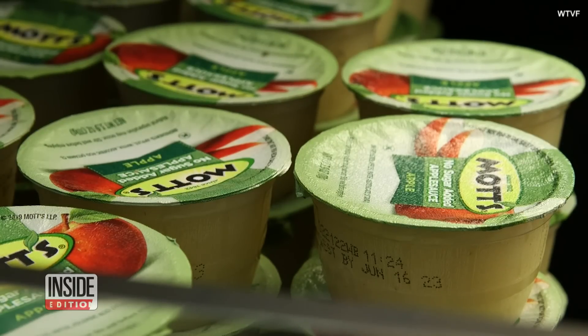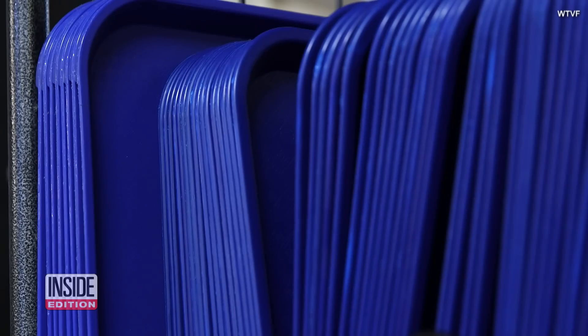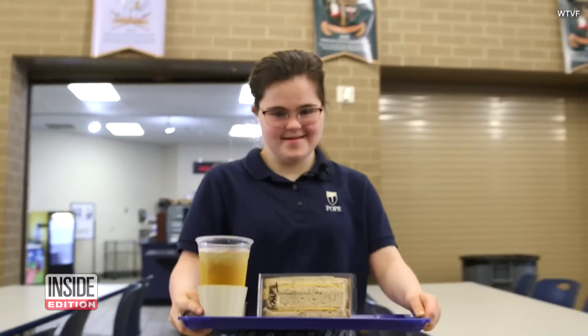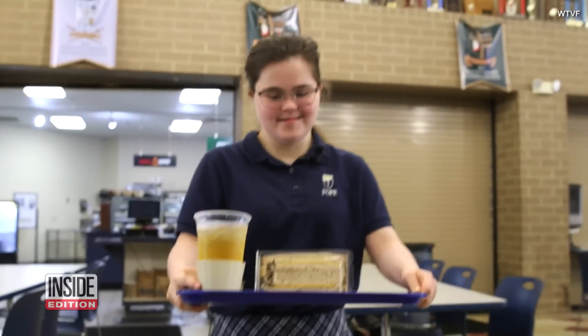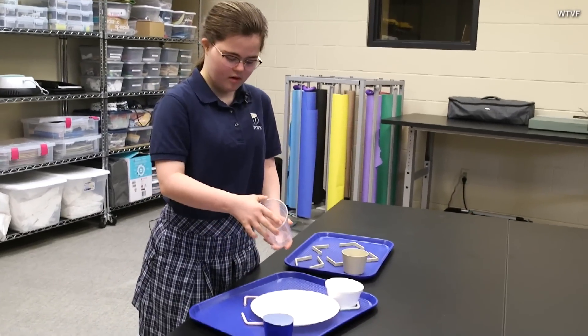One student has created a tray to make everyone in the school lunchroom feel included. Adeline Hamlin, a 15-year-old student at Pope Prep High School in Hendersonville, Tennessee, designed a lunch tray for students with special needs.